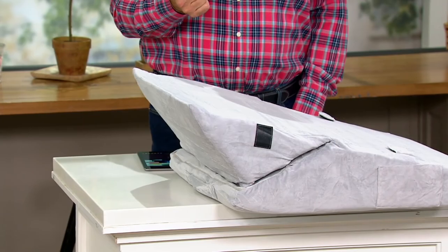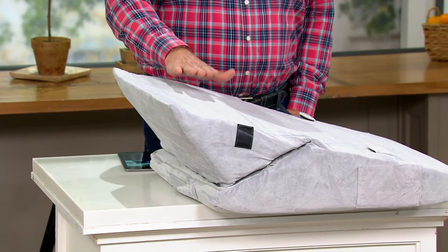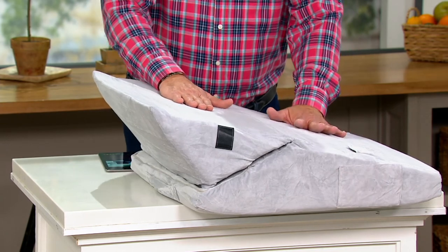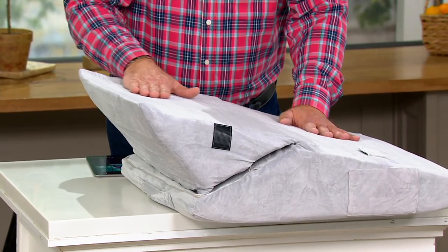David deals with acid reflux, and his doctor told him that sleeping at an incline can be helpful at night — because there's nothing more uncomfortable than having some reflux and trying to get to sleep while coughing. This pillow can be converted in so many different ways. It's full of memory foam and the cover is whisper soft — something people will notice right away when they get it home.